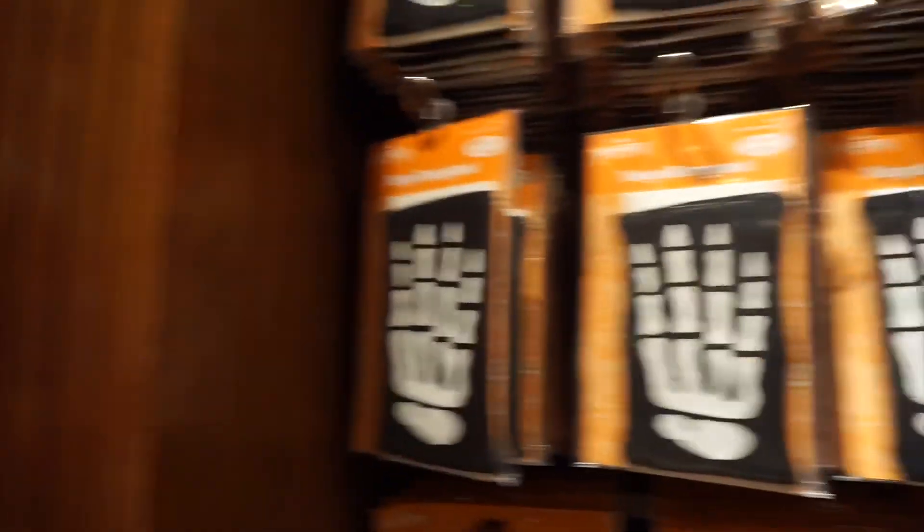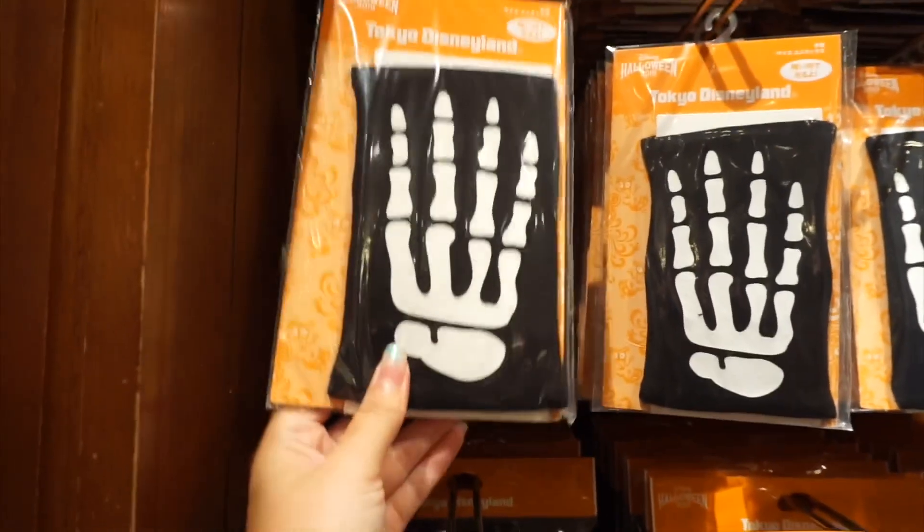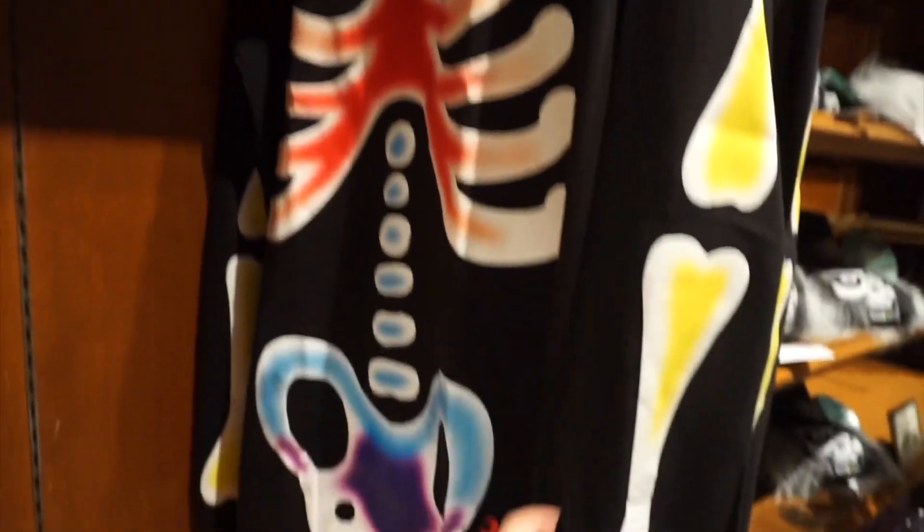Here are some of the clothing that they have. These look like fingerless gloves. Here are some skeleton leggings. Here's a skeleton shirt — I wonder if they glow in the dark. Here are some Halloween bags.